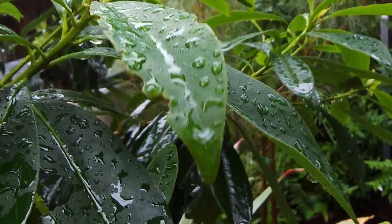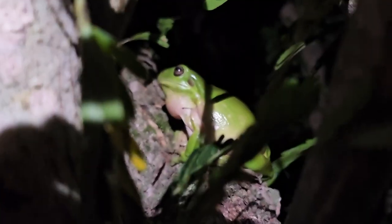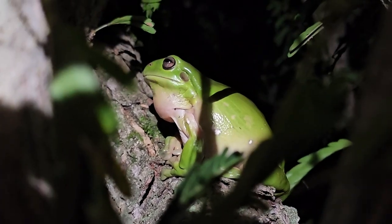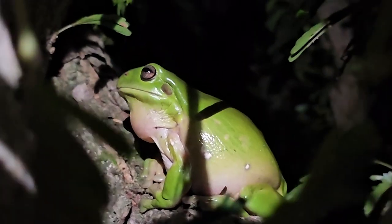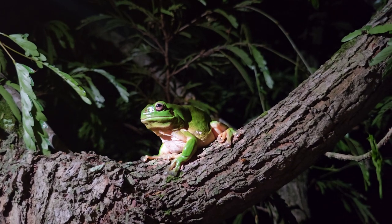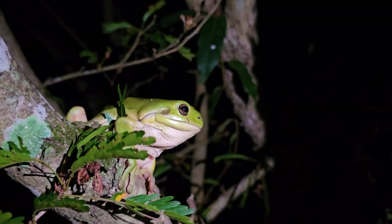Does the croak of a green tree frog make you smile after rain? Did you know it was only the males who croak? Males have a grayish, creamy vocal sack under the throat. It inflates full of air like a balloon when it croaks, and when it deflates, the sack becomes saggy and wrinkly. The female is white under the throat.